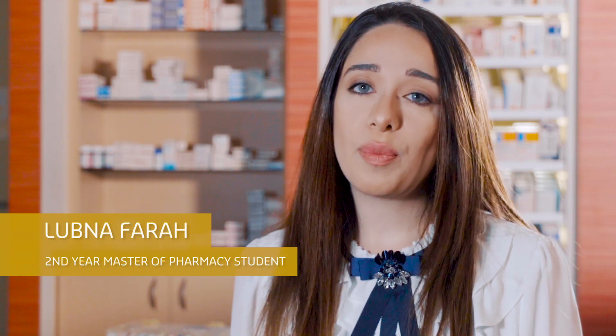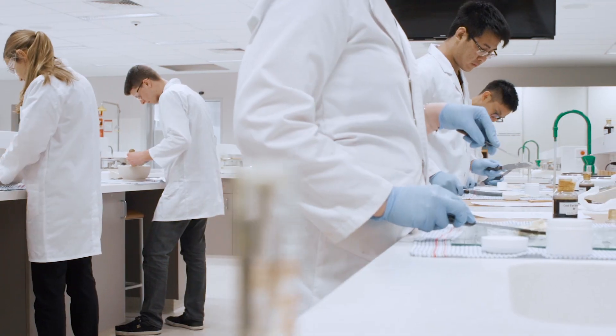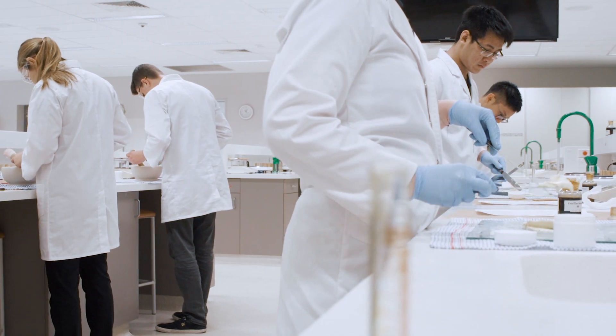When I discovered that doing a post-grad in pharmacy at Curtin is only two years, I decided to go for it. It's a small group, so everyone's very close to each other and very helpful.